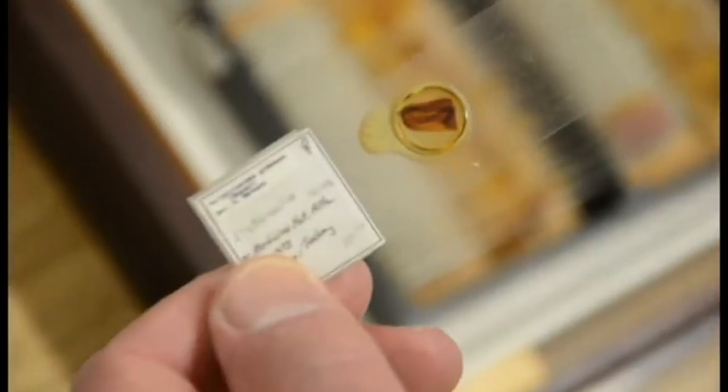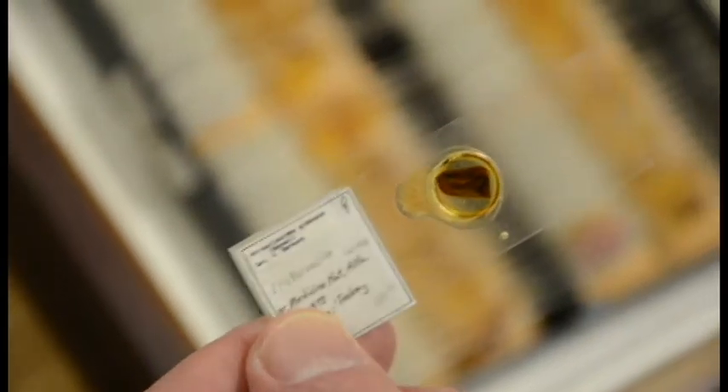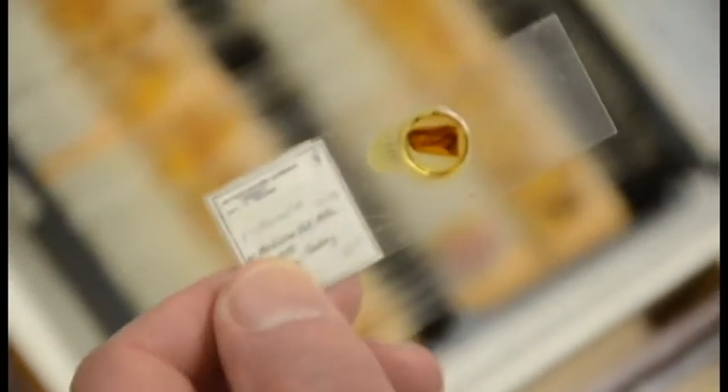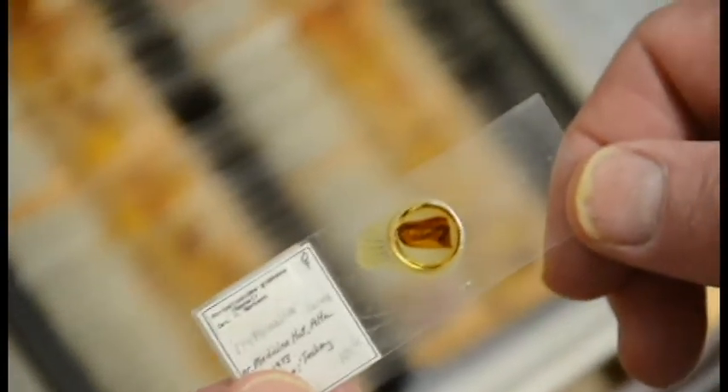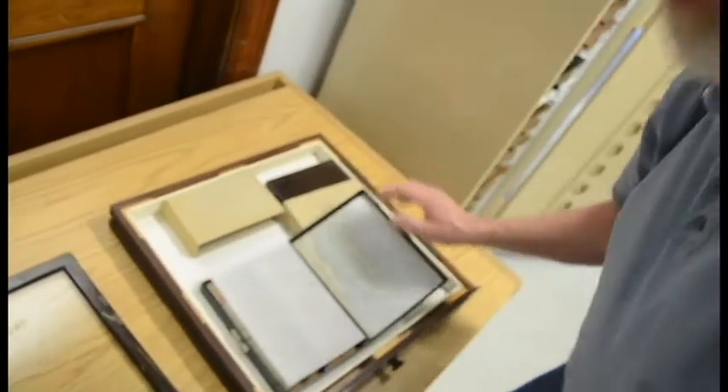These have been mounted on slides. The amber's got a microscope slide and a cover slip over it. This one here is a Ceratopogonidae — biting midges, also known as no-see-ums. They're small, that's why they've gone on slides. No-see-ums are tiny little biting flies.